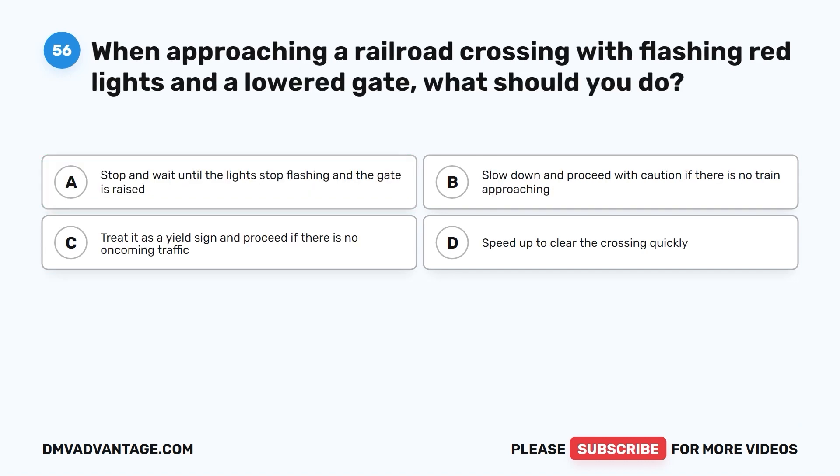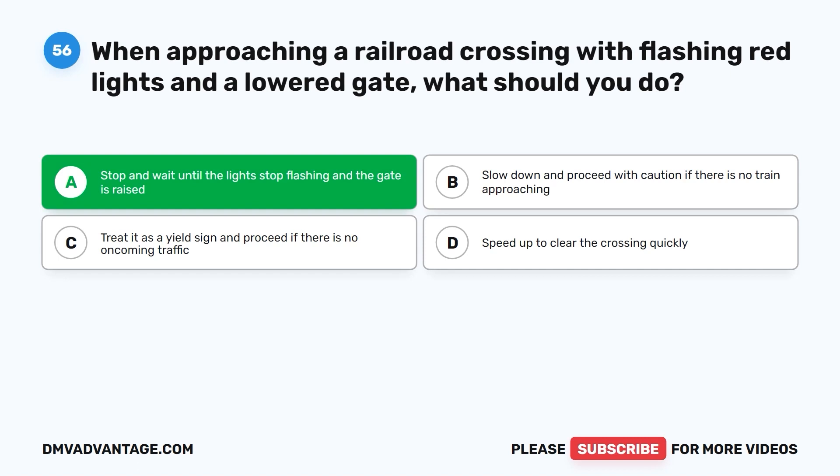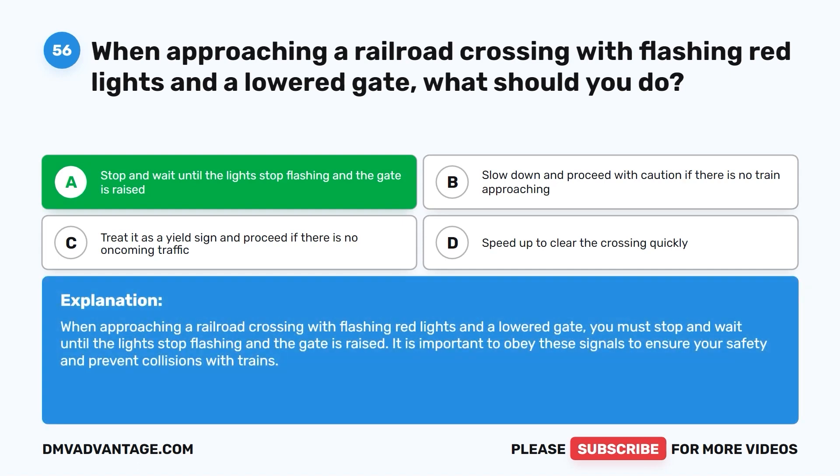Question fifty-six: When approaching a railroad crossing with flashing red lights and a lowered gate, what should you do? A. Stop and wait until the lights stop flashing and the gate is raised. B. Slow down and proceed with caution if there is no train approaching. C. Treat it as a yield sign and proceed if there is no oncoming traffic. D. Speed up to clear the crossing quickly. The correct answer is A. You must stop and wait until the lights stop flashing and the gate is raised. It is important to obey these signals to ensure your safety and prevent collisions with trains.